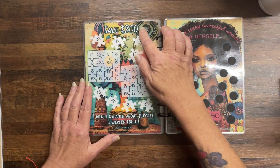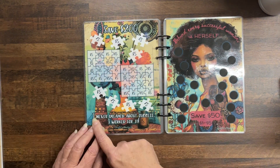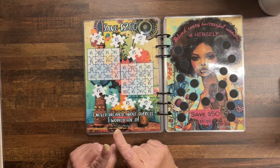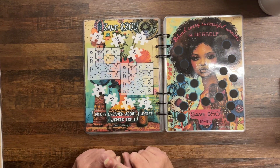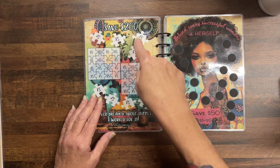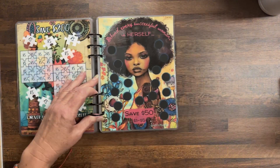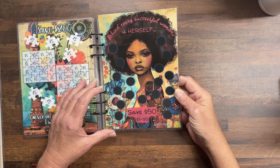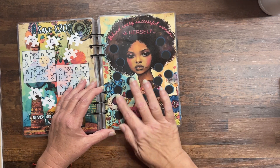Next: Save $200 — these are puzzle pieces, five dollars each. I never dreamed about success, I worked for it. In the budgeting community we work for our success — it's hard work, putting the puzzle pieces together. Each puzzle piece is five dollars; when you finish coloring them all in you'll have saved $200. Then: Behind every successful woman is herself — save $50, denominations one to five, with black scratch-offs.